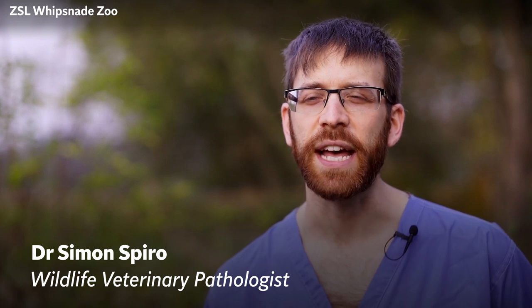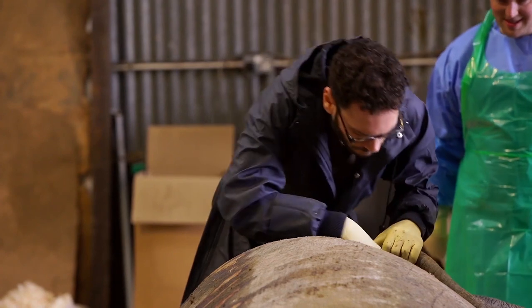Doing post-mortems on a single animal doesn't just aid our understanding of the disease in that animal — it aids that understanding in all of our animals in our zoos, and all of that species in the wild.